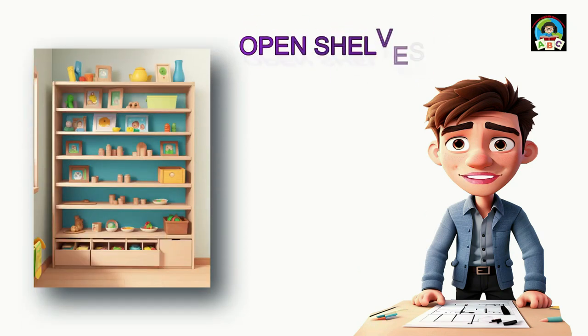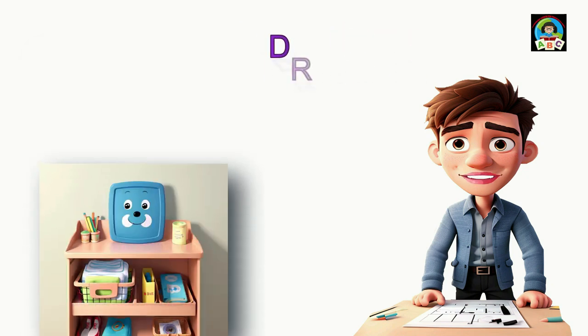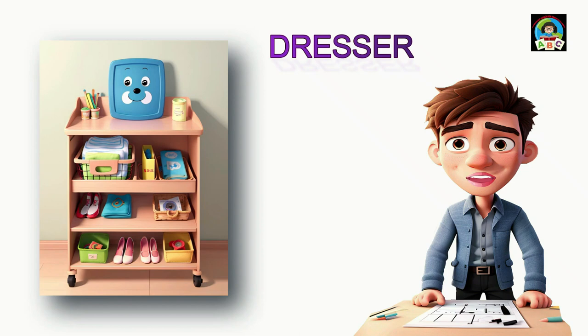Open shelves are a great way to showcase your child's beloved books, toys, and decorations. They're convenient for accessing items and add a decorative touch to the room. A dresser is where you can store your baby's clothes, diapers, and other essentials. You can also put a changing pad on top to use it as a changing table. Look for dressers with anti-tip hardware to prevent accidental tipping, which can be dangerous.